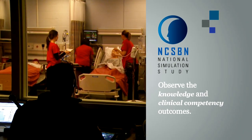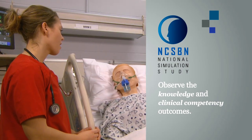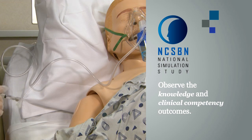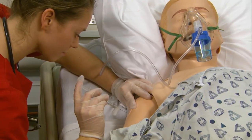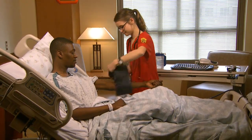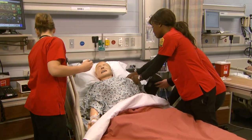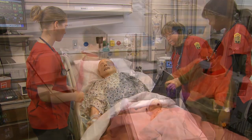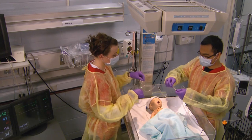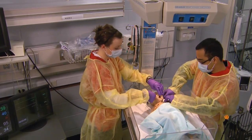NCSBN's National Simulation Study will observe the knowledge and clinical competency outcomes of students who volunteer to participate when simulation technology is used for clinical experiences. Clinical experience deals with real patients, while simulation is the process by which real-life scenarios are presented using computerized mannequins. These state-of-the-art mannequins can be programmed to respond to clinical situations in a manner similar to human patients.